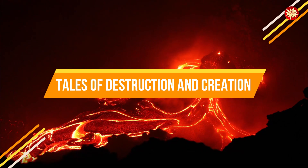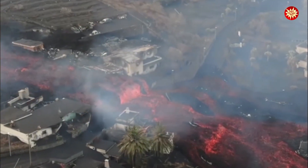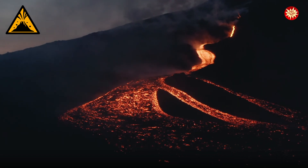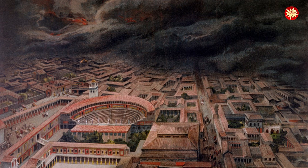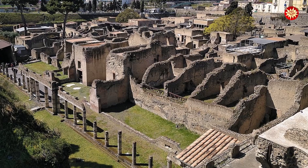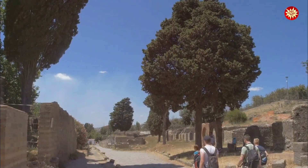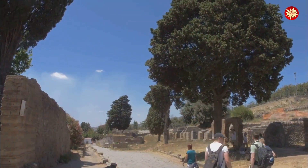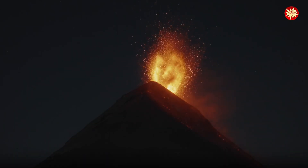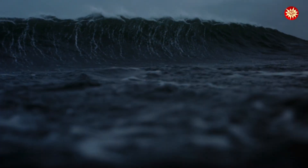Throughout history, volcanic eruptions have shaped civilizations and left an indelible mark on our planet. Some eruptions have been incredibly destructive, causing widespread damage and loss of life. One of the most famous volcanic eruptions in history is that of Mount Vesuvius in 79 AD. The eruption buried the Roman cities of Pompeii and Herculaneum under a thick layer of ash and pumice. The ash preserved the cities so well that today we can walk through the streets and get a glimpse of life in Roman times. Another devastating eruption was that of Krakatoa in 1883. The eruption, which was heard thousands of miles away, generated a tsunami that killed tens of thousands of people.